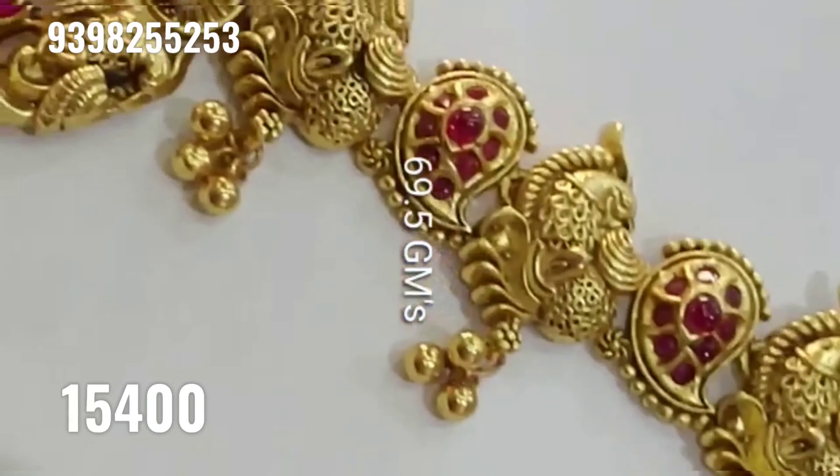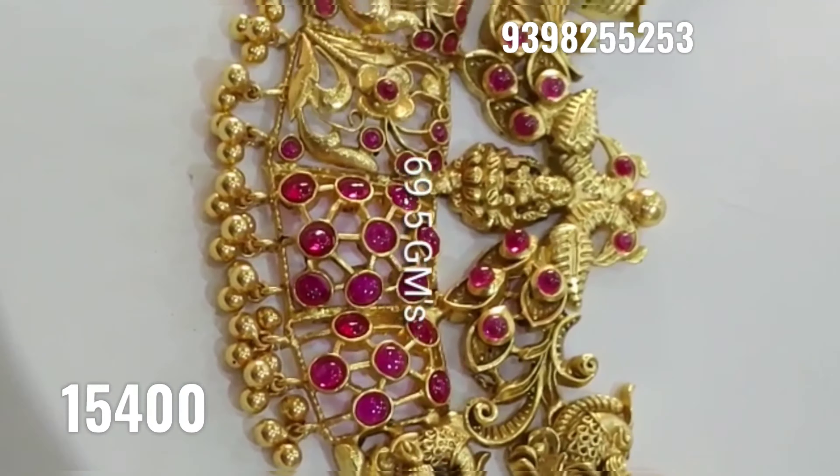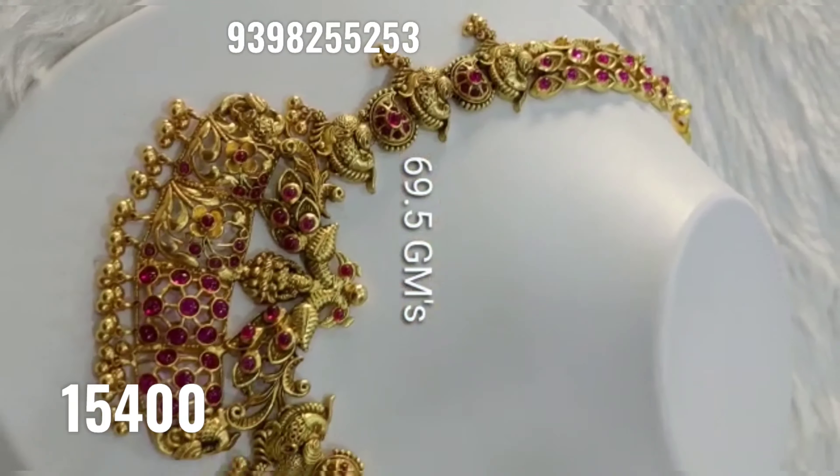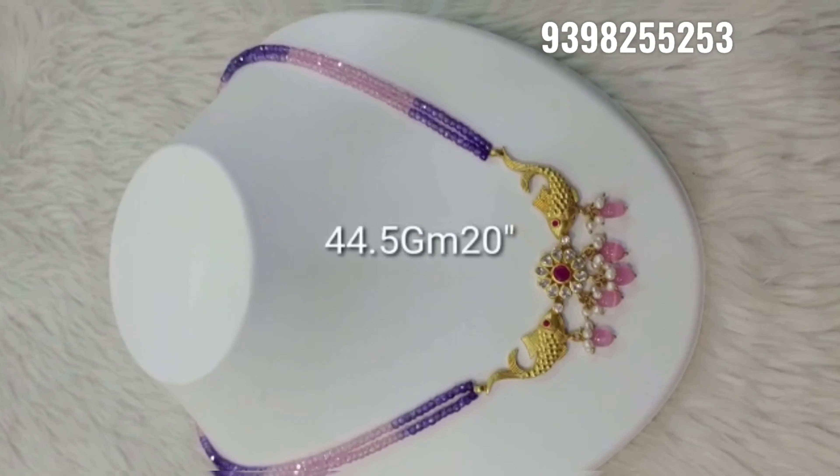Hi friends, welcome to Ramala Collections. Today we have the best Goundator 20 reversible chainsets available to you. Super models and designs have a lot of variety, and the set price is Rs.13,550. Ruby and kenpoo combination and locket chooser is super gold.